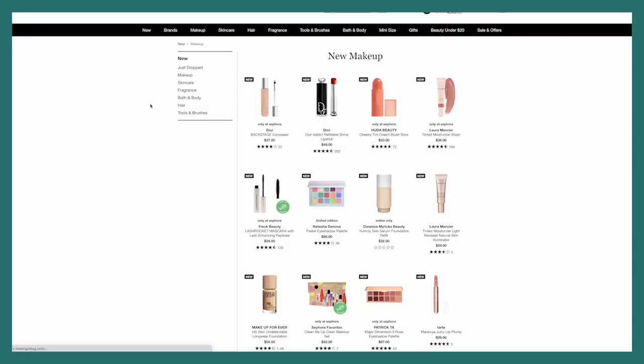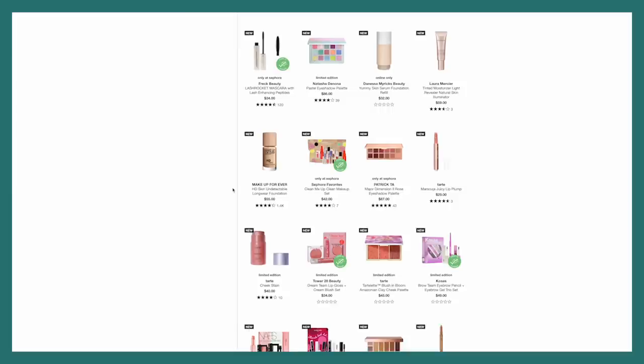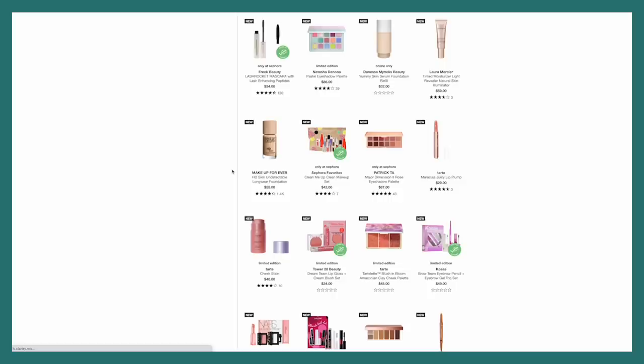Now this Natasha Denona Pastel Eyeshadow Palette looks really really interesting to me — it's gorgeous. I've loved it already so this might be something I invest in during the sale since I can get a little bit off. Ooh, the new Patrick Ta Major Dimension Eyeshadow Palette — this is the rose version. I don't know if I'd really use this as much as the one I already have. The bottom row looks nice but I'm just not a fan of dusty pinks on myself; I always feel like it washes out my skin tone. So I'm going to pass on that right now.